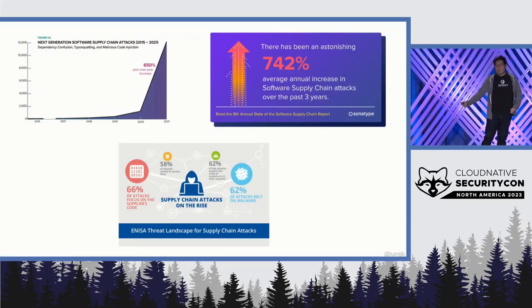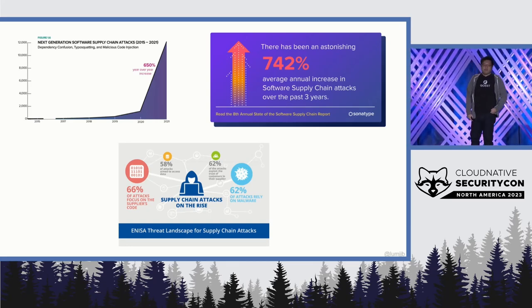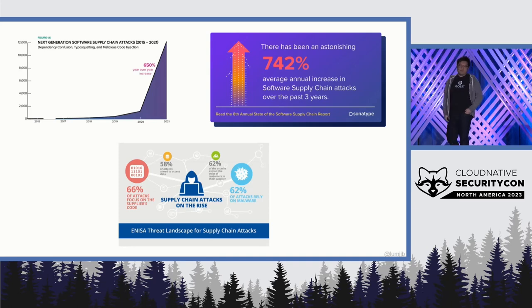So let's talk about what everyone's been talking about. Over here we see the supply chain security bingo card. Software supply chain security is something everyone's been talking about. We've seen the charts — it's going up, the errors always going up.